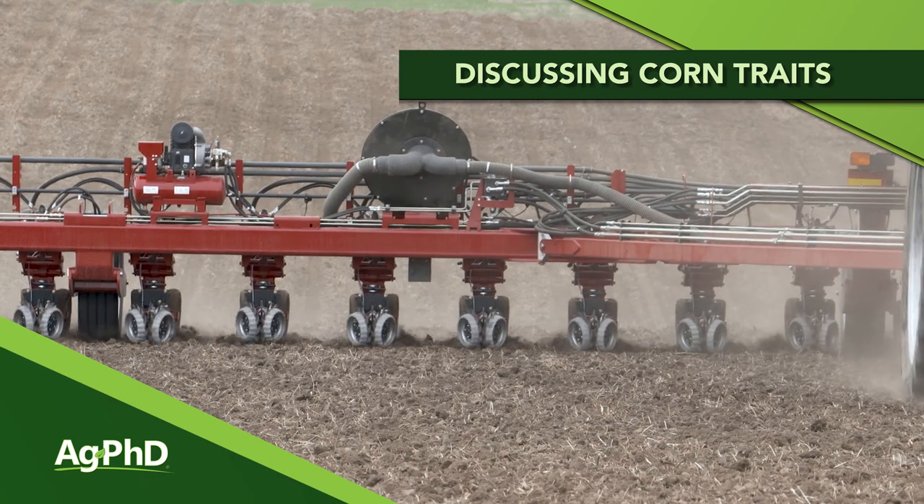We've gotten a lot of questions about corn traits going into 2020. There are a few different things you want to take a look at, but the big question is: do you want to kill above ground pests or below ground pests, and then of course are you going to have a Roundup trait or are you not? So we're going to talk about corn traits today.